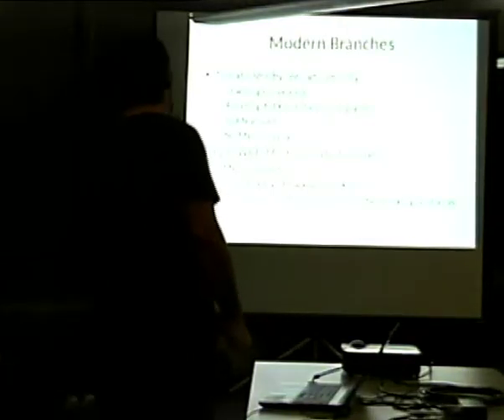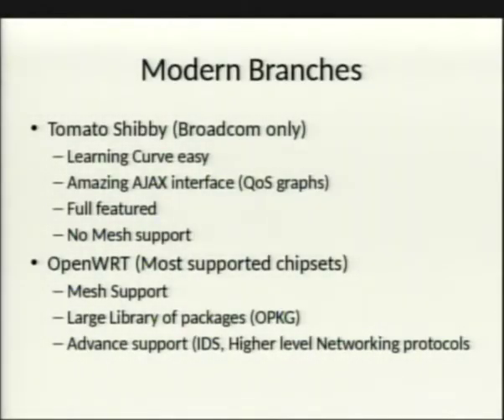Tomato Shibby only supports Broadcom chipsets, so no Atheros, Qualcomm, or Ralink support. The learning curve is easy and the biggest benefit is the Ajax-based web interface, which is excellent especially for QoS tables. It's full-featured and even has an Nginx server in the all-in-one build. However, there is no mesh support — it's strictly an access point.